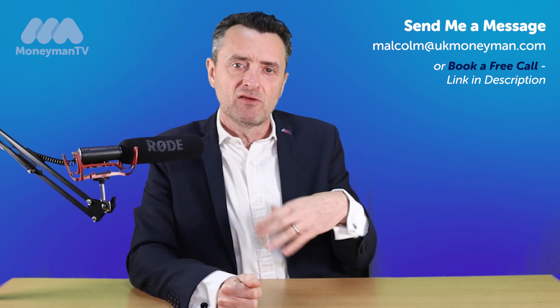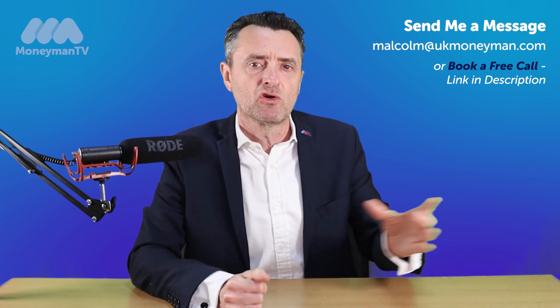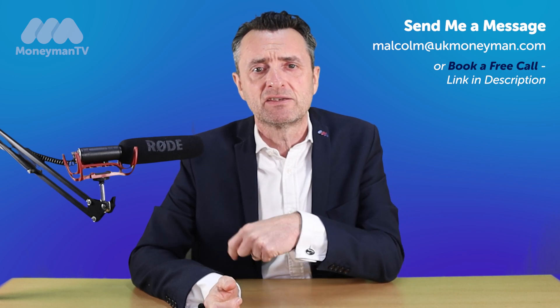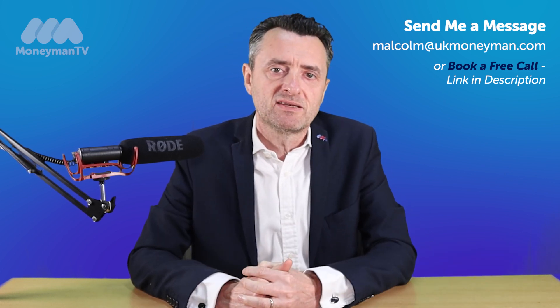So right at the end, in the few days prior to the completion of your remortgage, your solicitor will write to your current lender to get a closing balance, and then the mortgage monies from the new mortgage will go to pay that existing mortgage off.